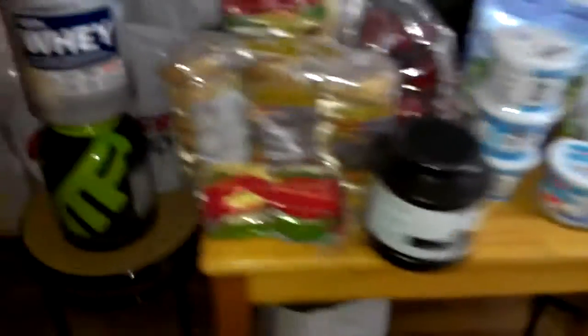Hey everyone, here with a late-night grocery haul — hopefully you can see this, I've got the light on my camera going. So yeah, part one you already saw; this is part two from Costco. This is what I got — and first of all, it cost a billion dollars.